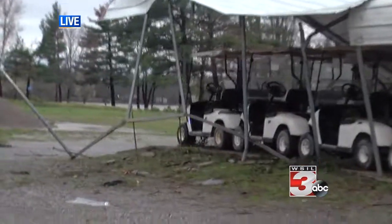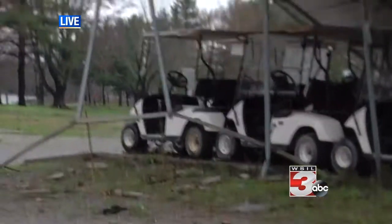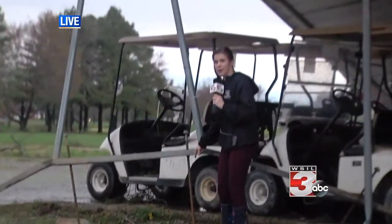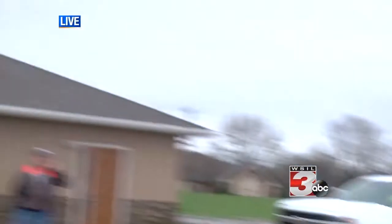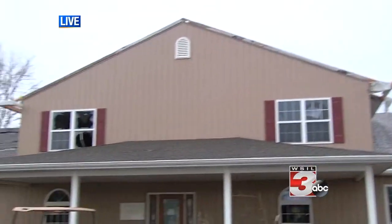Andy, if you want to come over here, we can show these big bolts — this rebar was down in the ground. It pulled this carport down and the bolts have been ripped completely out of the ground. If we pan up here, you can see the damage to the roof and the fact that there are just windows totally blown out.